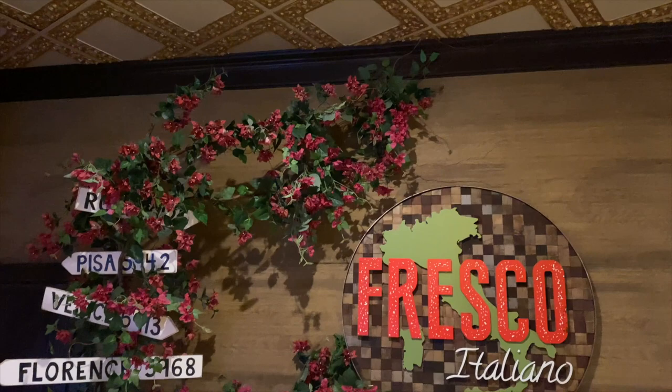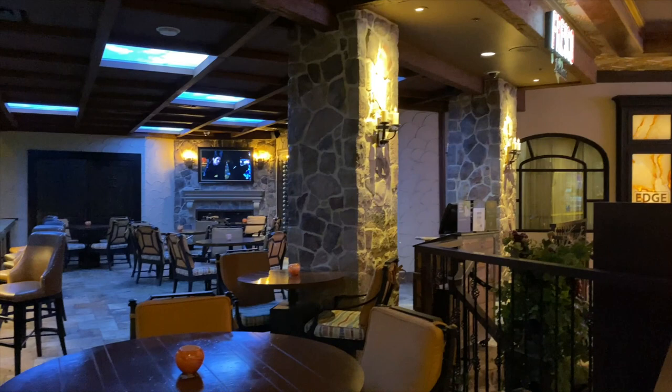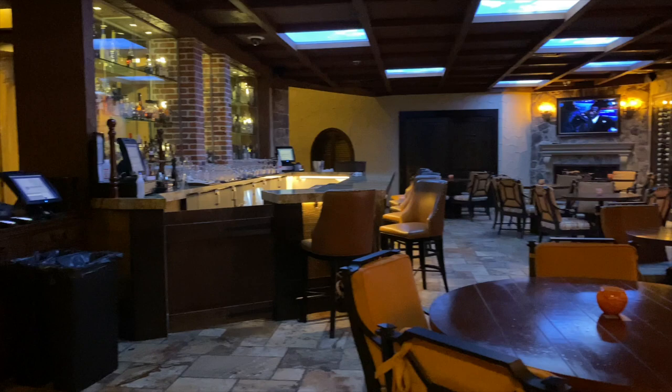Across the way is Fresco Italiano, the recipient of a TripAdvisor Certificate of Excellence. The menu features Italian favorites made with fresh, locally sourced ingredients in a warm and welcoming dining space. This one definitely looks like one we have got to try.